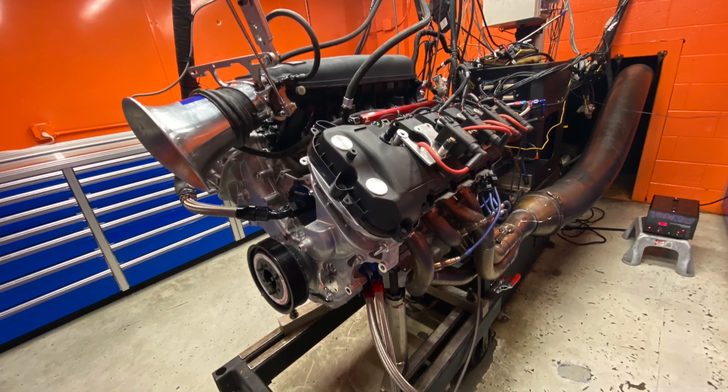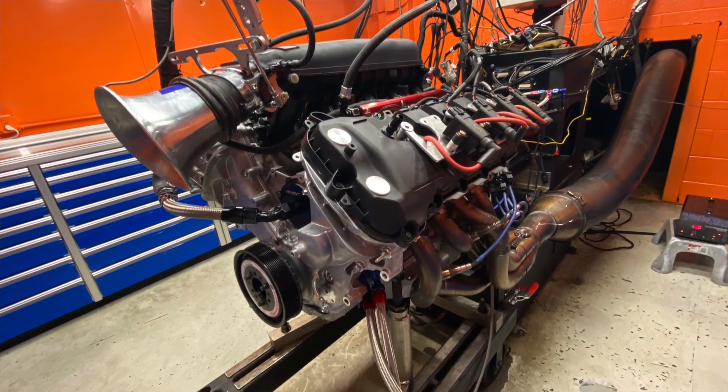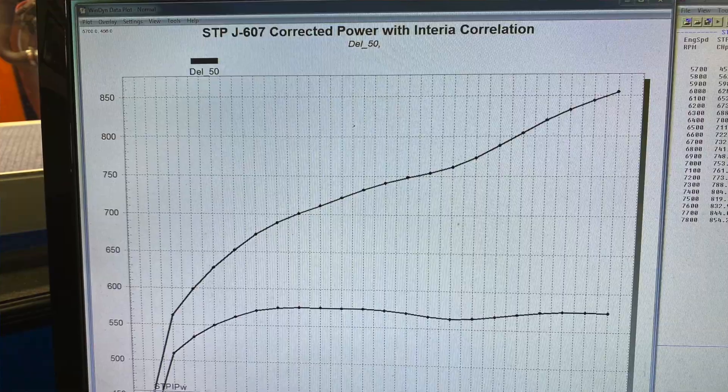That was music to my ears. Blowers are great, turbos are great, but I love good old-fashioned NA power. That thing sounded incredible at idle and at full song — oh my god. How much power did it make and how high did you rev it? We revved it up to 7,800 RPM and it made 854 horsepower, and she's still climbing.